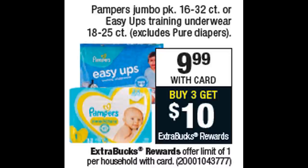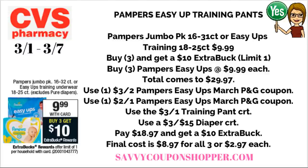We have a great deal on Pampers jumbo diapers and Easy Up training pants — on sale for $9.99, and buy three, get a $10 extra buck. One must be a Pampers Easy Up. Three will bring your total to $29.97. Check the March P&G insert for a $3 off two coupon and a $2 off one coupon on Pampers Easy Ups. You may also have a $3 off one training pants CRT and a $3 off $15 diaper CRT — pair those in to take your total down to $18.97, get back a $10 extra buck. Final cost is $8.97 or just $2.97 per pack.